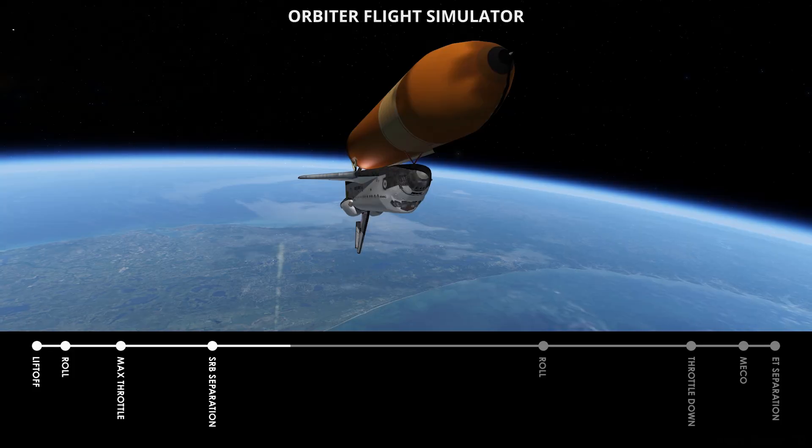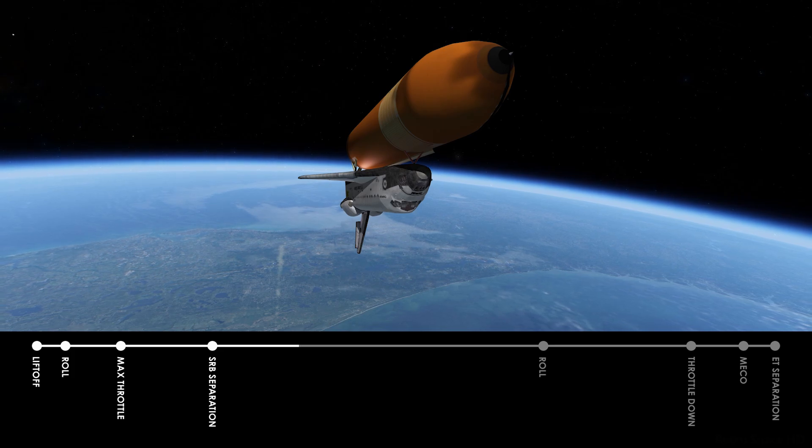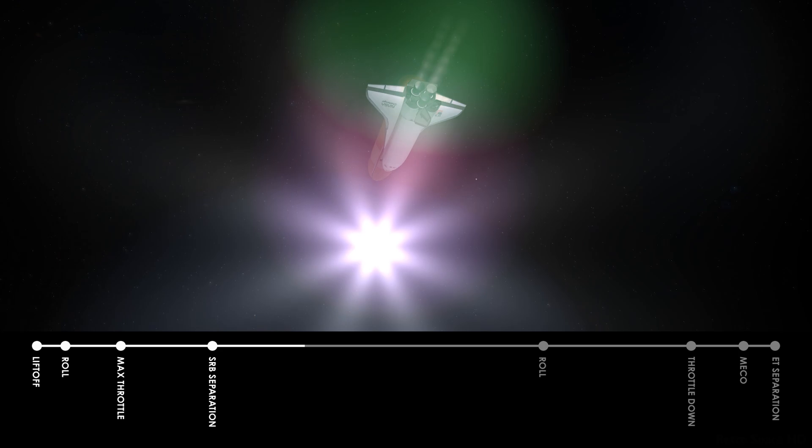Challenger, Houston, two-engine TAL capability. Roger, transfer ground. That call advising the crew that if one main engine should fail, Challenger can still make its transatlantic abort site to Dakar Airport in Senegal on the west coast of Africa. Engine performance still flawless. APU pressures, temperatures, and speeds are right on the mark.